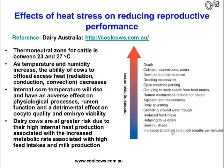As the internal core temperature of the cow rises, this will have an adverse effect on physiological processes such as rumen function, and also a detrimental effect on oocyte quality and embryo viability. This is where reproductive performance starts to be affected. Dairy cows are particularly susceptible to heat stress because they have a lot of internal heat production associated with the synthesis of milk.